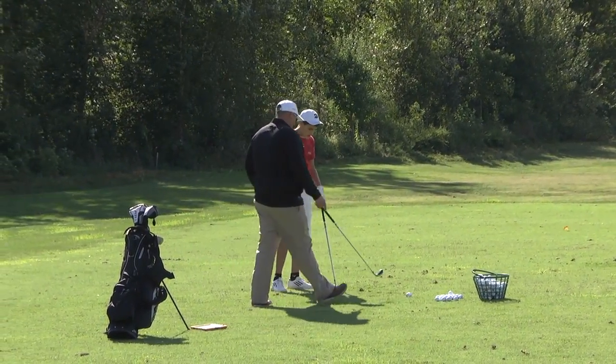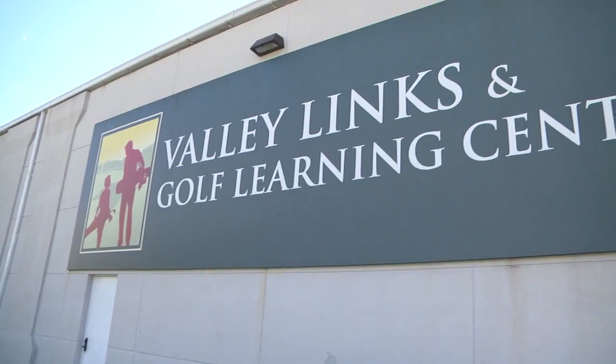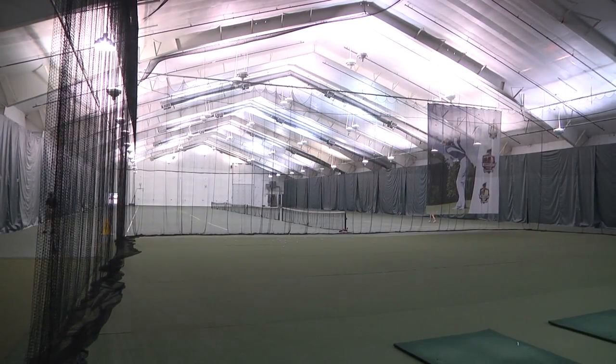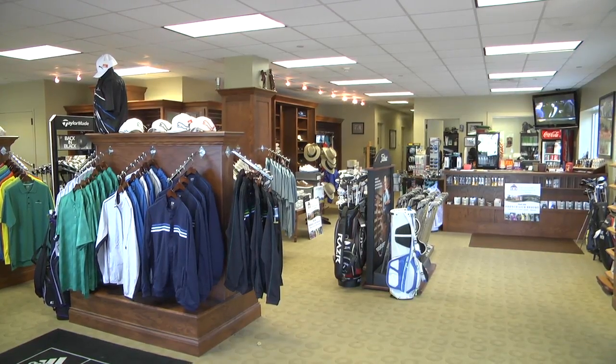In addition to the practice facility outdoors, you can go indoors and work on your game too. There's an indoor teaching facility here. TaylorMade has one of its performance centers here. You can get custom club fitting and all of the swing analysis with the computers and everything to tune your game up.